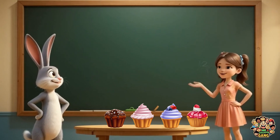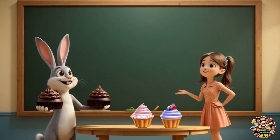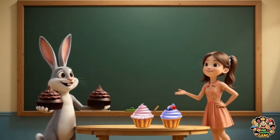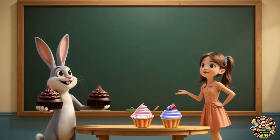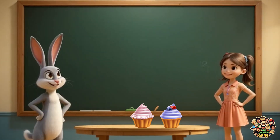No more stealing, bunny. Promise... maybe. What? Again? Oops, he ate two more. Only two cupcakes left. I've got my eyes on you. I'm watching them too. In my belly.